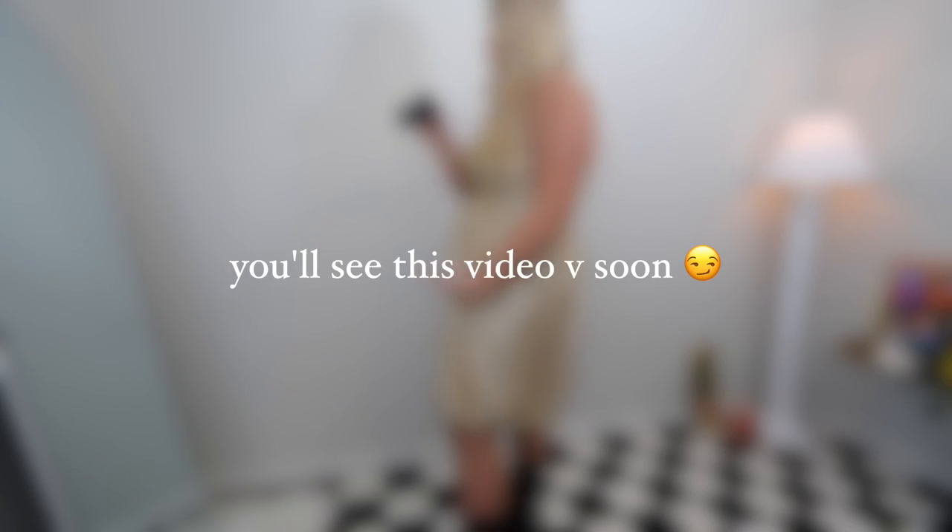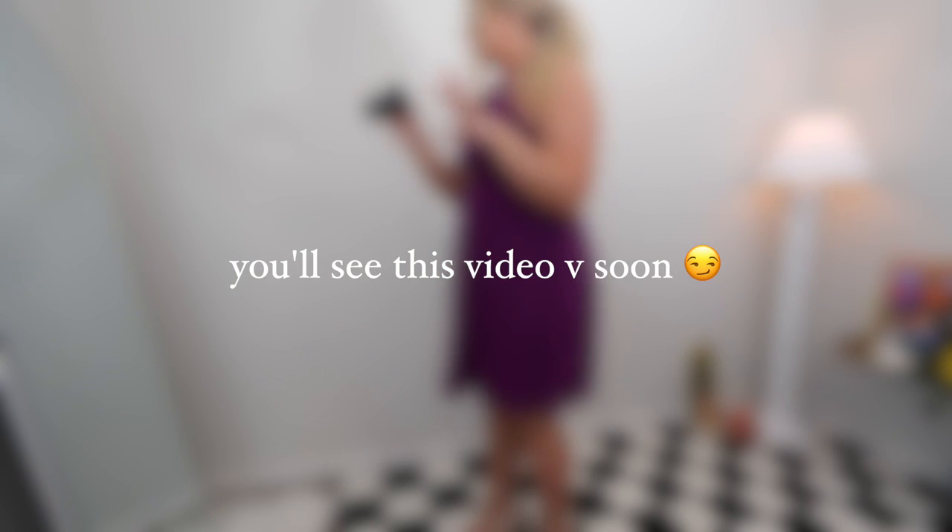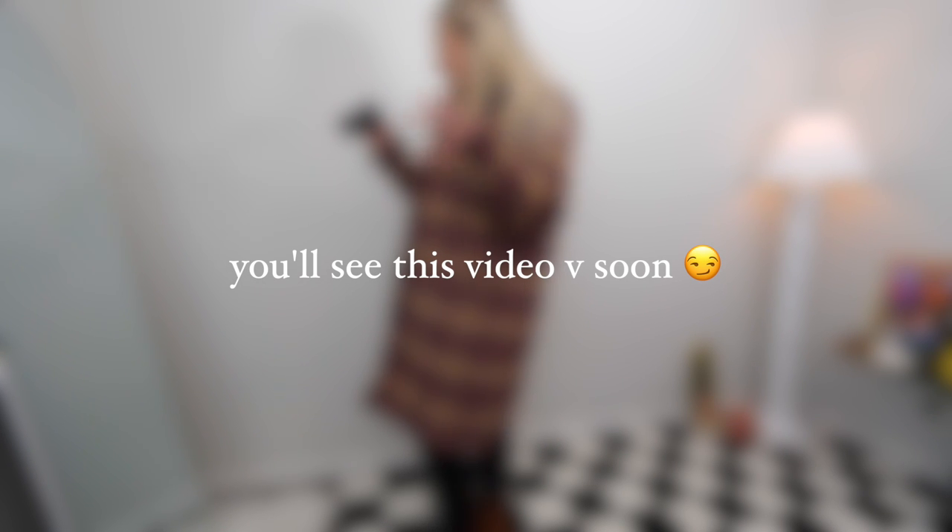I recently got back into therapy and I thought it would be important to show in this video because I think it's such a crucial part of my self-care. I had a therapy session with my therapist, whom I absolutely love. It's just been a really nice, centering, calming experience. Then I jumped into some filming for a very exciting video coming up very soon — it's a fun project coming in a couple of weeks that I think a lot of you will be very excited for.